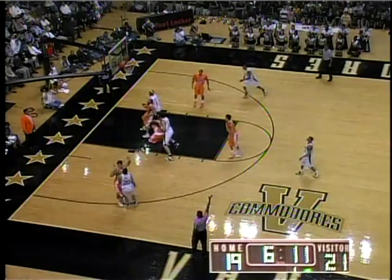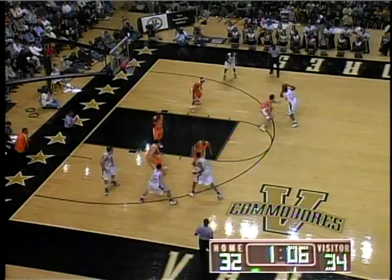Shane Foster. Tennessee in a man-to-man. Gordon to Cage. Dan is open, he takes the three — got it.